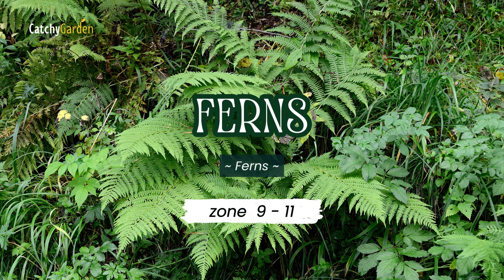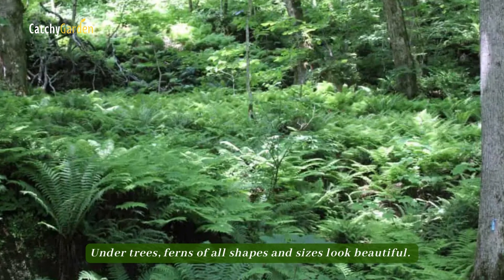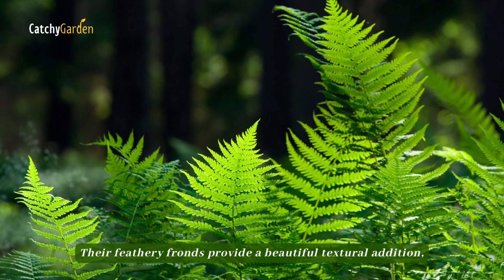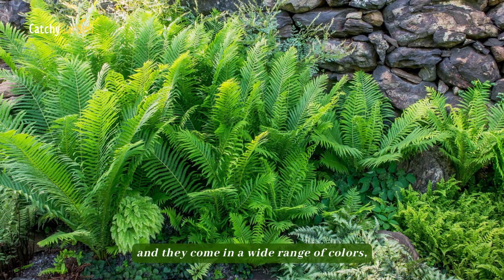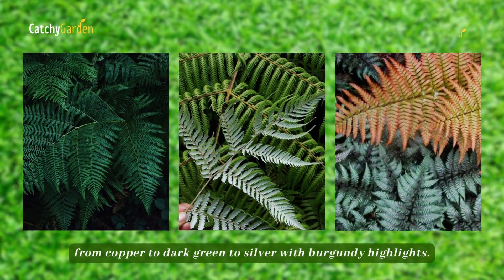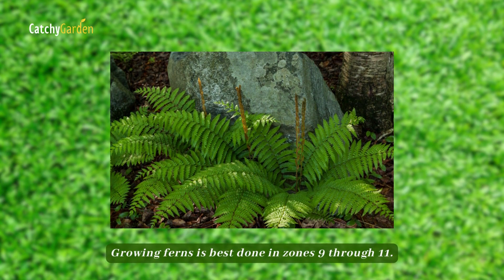Number eight: Ferns. Under trees, ferns of all shapes and sizes look beautiful. Their feathery fronds provide a beautiful textural addition, and they come in a wide range of colors, from copper to dark green to silver with burgundy highlights. Growing ferns is best done in zones nine through eleven.